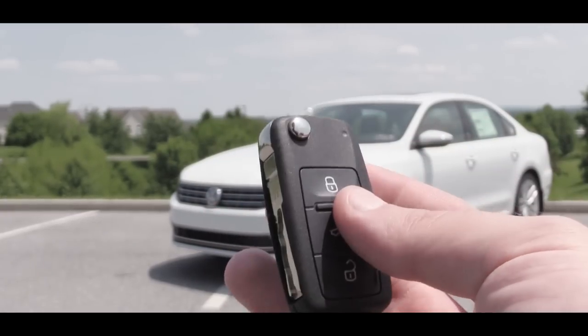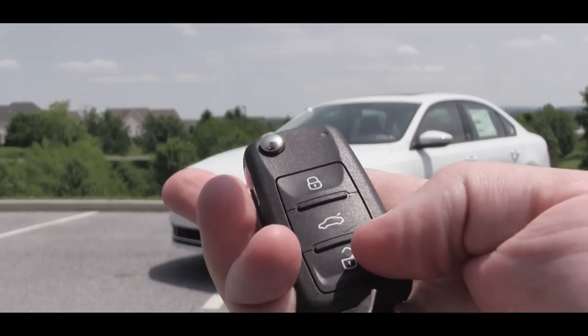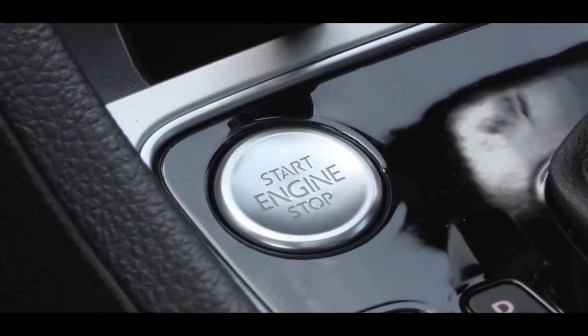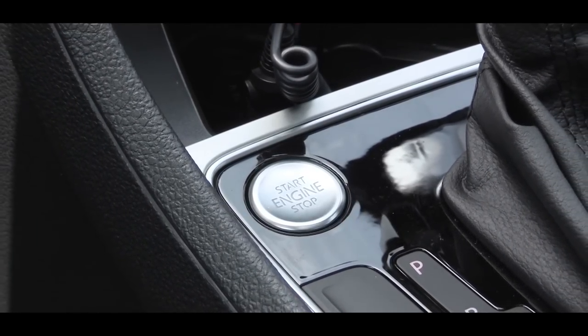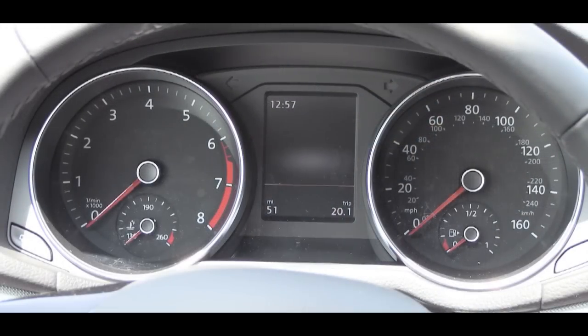The key has the Volkswagen logo on one side, and on the other side — lock, unlock, and the button to pop the rear hatch. In typical Volkswagen fashion there is a switchblade key as well. You'll find push-button start on both trim levels — just put your foot on the brake and press the engine start button. The SE R-Line also adds remote start.